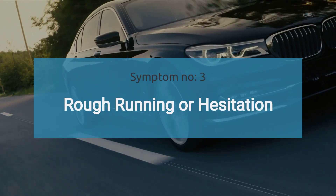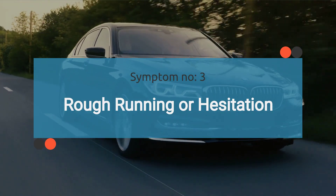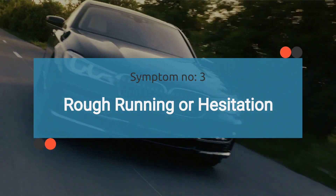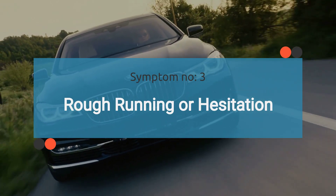The number three symptom is rough running or misfire. Erroneous fuel pressure readings may cause the ECM to adjust the air-fuel mixture incorrectly. This can result in a rich or lean fuel mixture, leading to rough idling, engine misfires, or exhaust emissions issues.